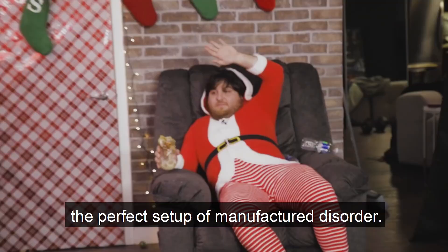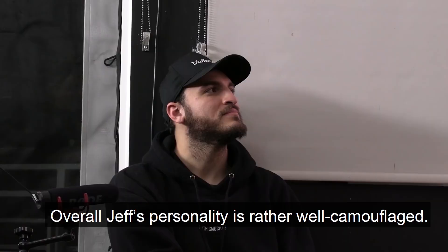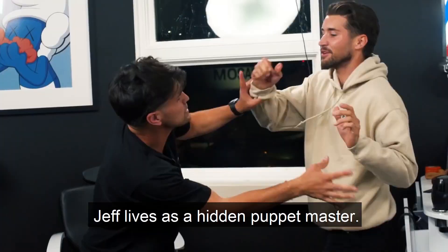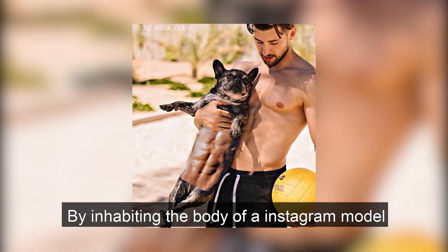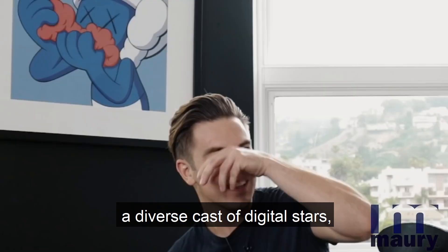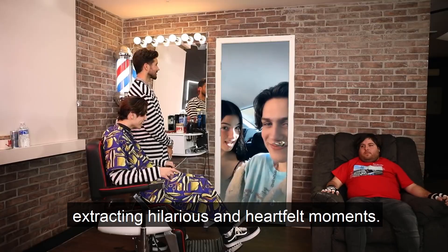Overall, Jeff's personality is rather well camouflaged. Amidst the glitz and occasionally vapid world of LA influencers, Jeff lives as a hidden puppet master. By inhabiting the body of an Instagram model surrounded by transgressive yet unbelievably mainstream cause artwork, he's poised to interview a diverse cast of digital stars who range in self-awareness. Here he subjects them to their own forms of personalized torture, extracting hilarious and heartfelt moments.